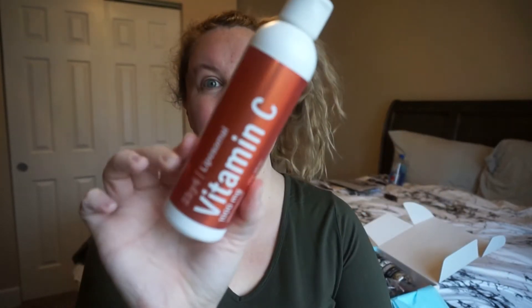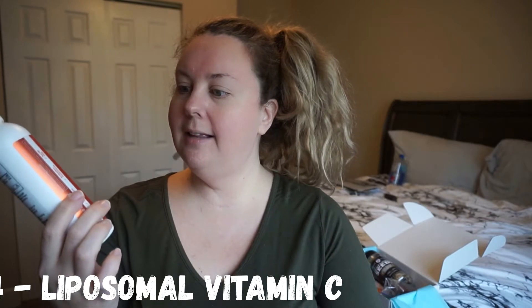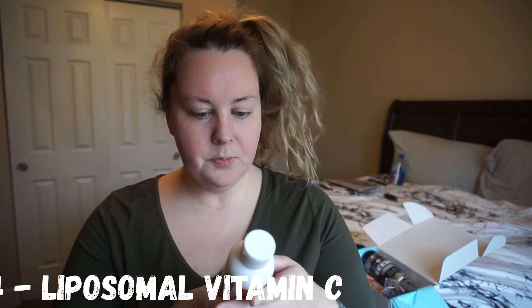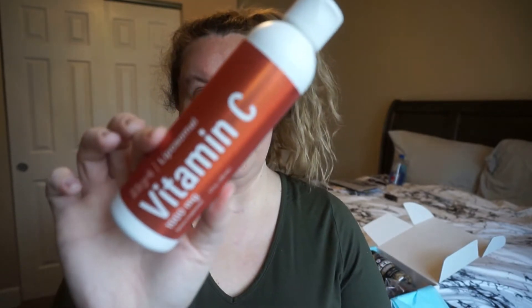The next thing we have is this right here. This is Two by Four Liposomal Vitamin C dietary supplement. I don't even know how you would use this — you take one teaspoon daily in water or juice as directed by your health care professional. Use within 45 days of opening. It does have a seal on it, which I appreciate. I'm not going to open this right now because I have no water or juice. But it has a thousand milligrams of vitamin C, so if you are vitamin C deficient or need a little bit extra, something like this would be really, really good.